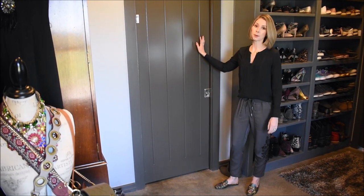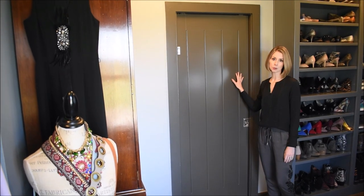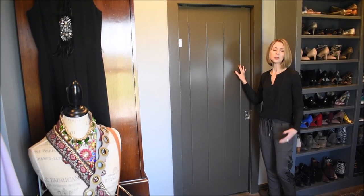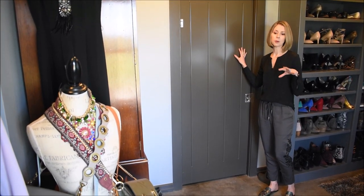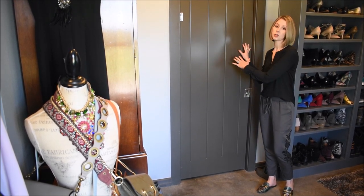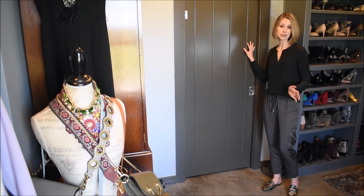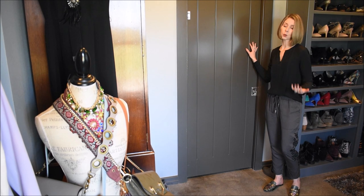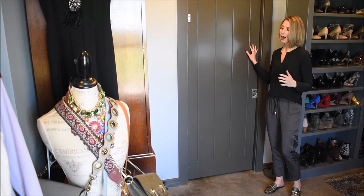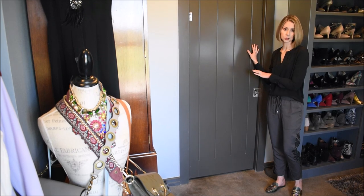I have this great pocket door that goes into the laundry room. This was another thing that was really important to me when designing the home. You generate most of your laundry from your bedrooms and bathrooms, so it made tons of sense to have the laundry room off of the closet. In our previous home it was on a completely different floor, and it just wasn't as conducive to doing laundry.